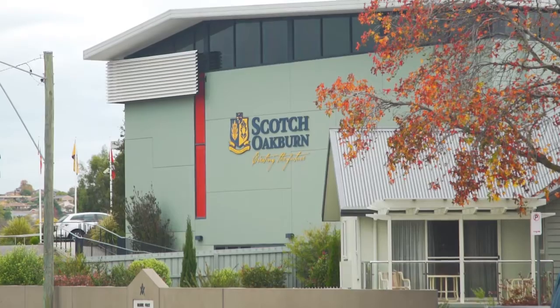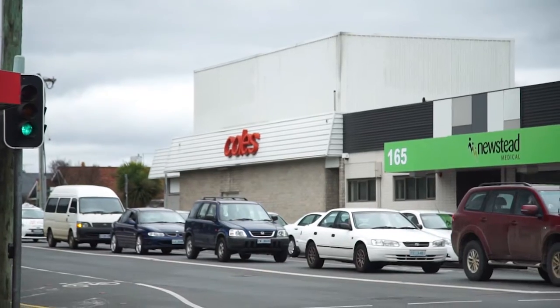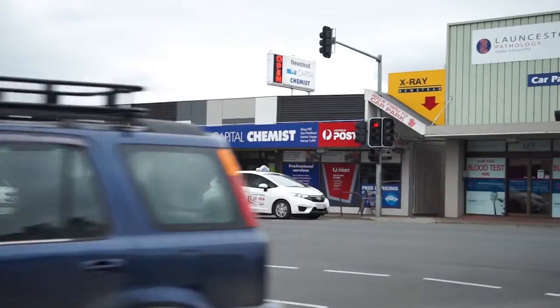Living here will be so convenient with numerous schools in close proximity, the Newstead shopping centre down the road and the CBD literally just minutes away.